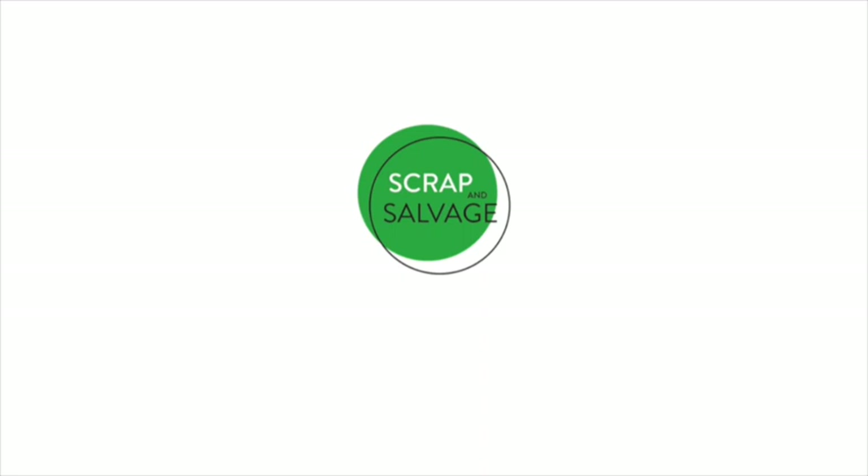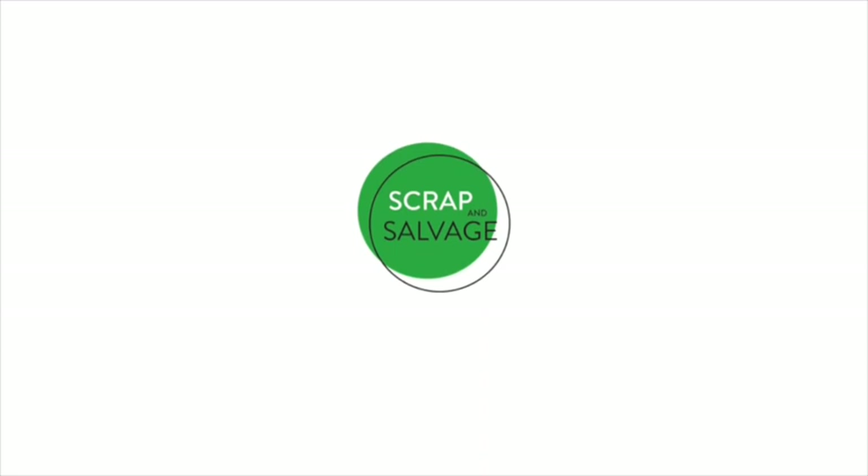All right everybody, day two on this clean out we're doing right now. Got the dumpster coming between 10 and 2, not sure when they're going to show up, but I got my guys bagging some stuff up, just getting it rolling. Hopefully have some more treasures to find in here, we'll show you more if we do.